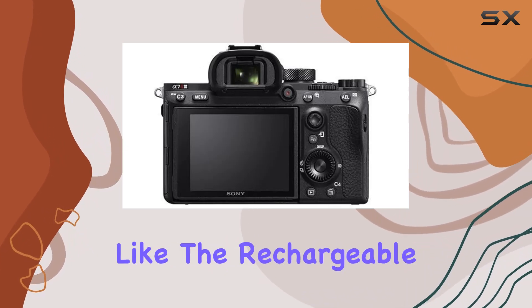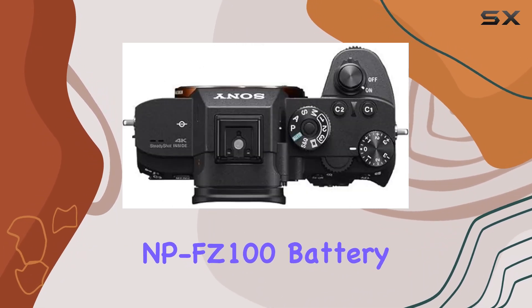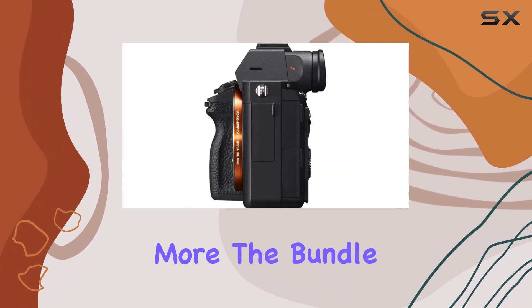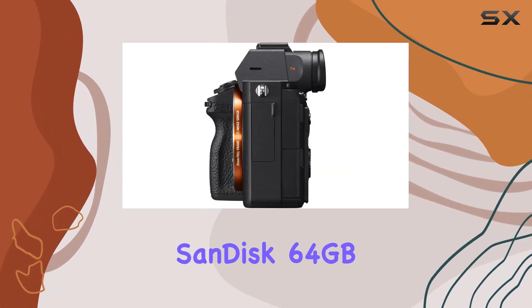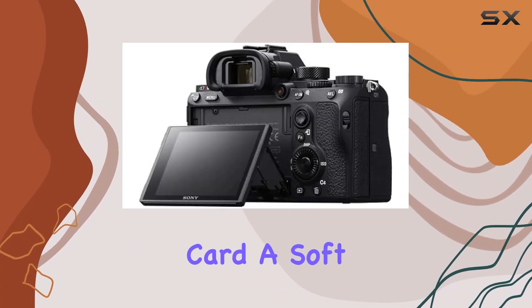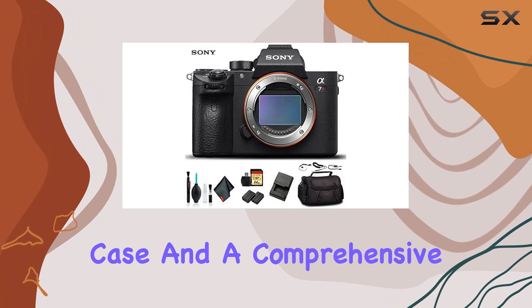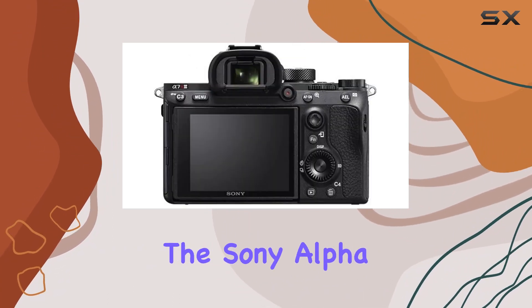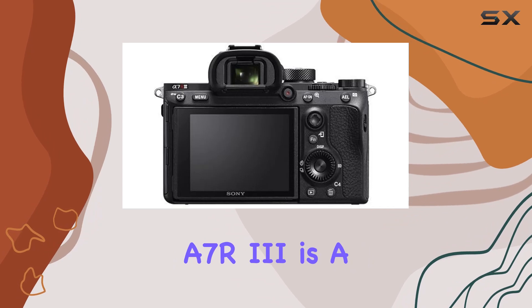In the box you'll find essentials like the rechargeable NP-FZ100 battery and BC-QZ1 battery charger. The bundle sweetens the deal with a SanDisk 64GB Extreme Pro UHS-I SDXC memory card, a soft padded carrying case, and a comprehensive cleaning kit. Whether you're a professional or an enthusiast, the Sony Alpha A7R III is a game changer.